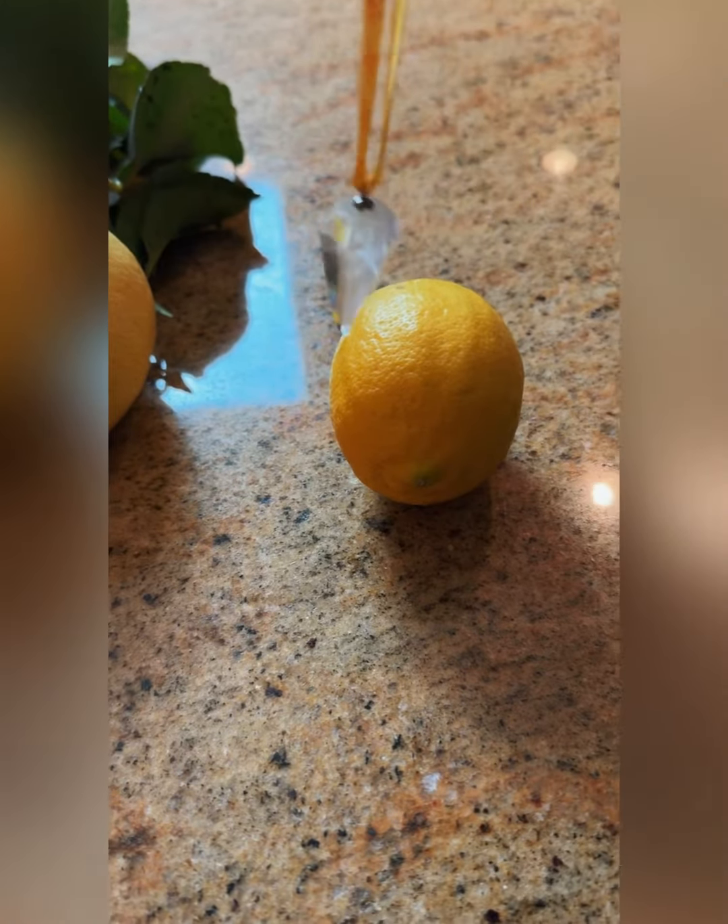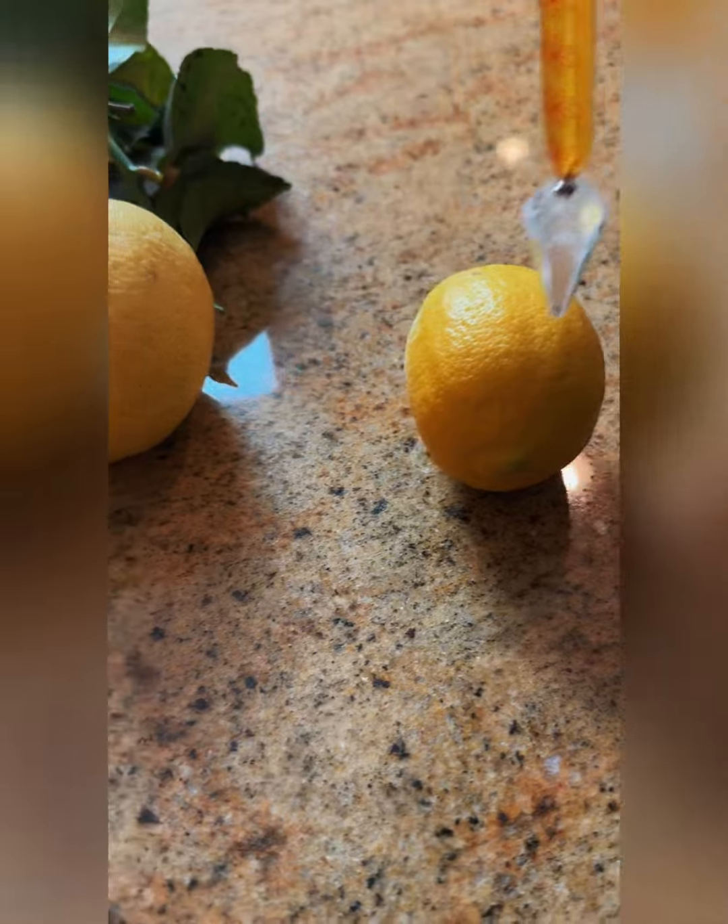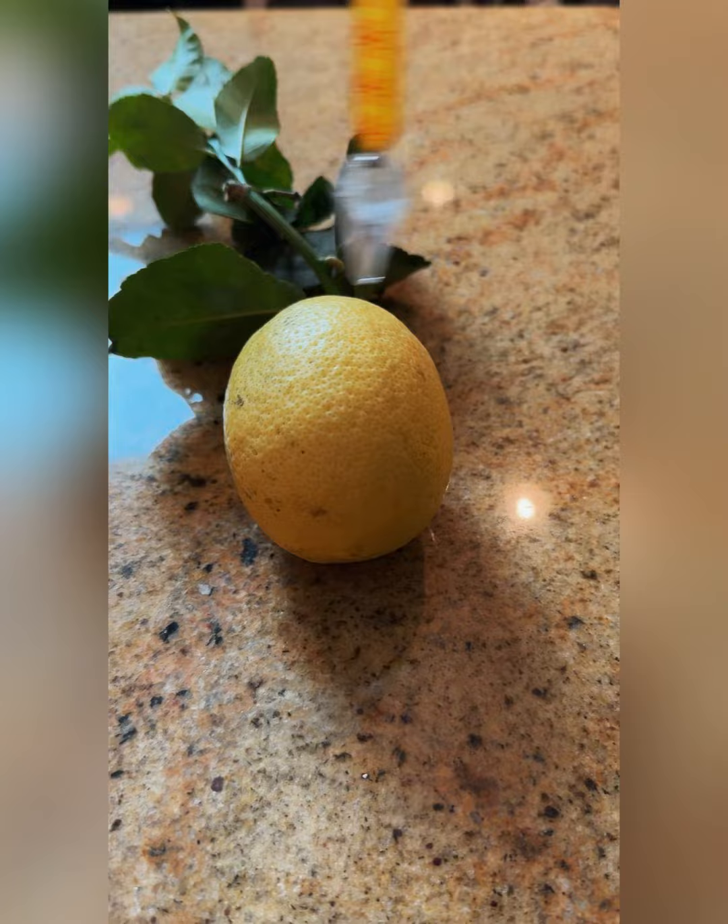This lemon was purchased at the store a few weeks ago. It's organic. It's still moving clockwise — it's okay. This lemon was just picked off my tree, and watch how big and vibrant the energy gets.